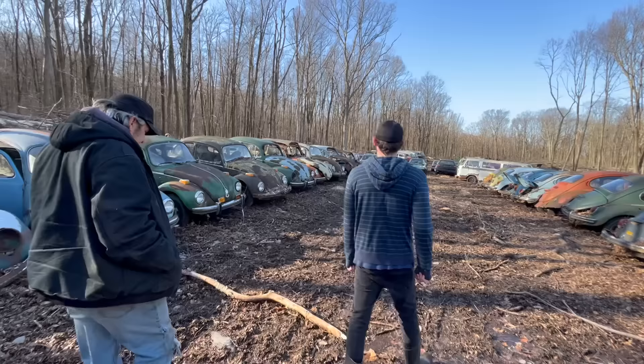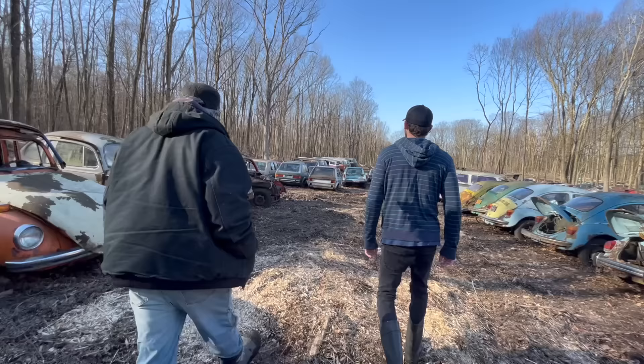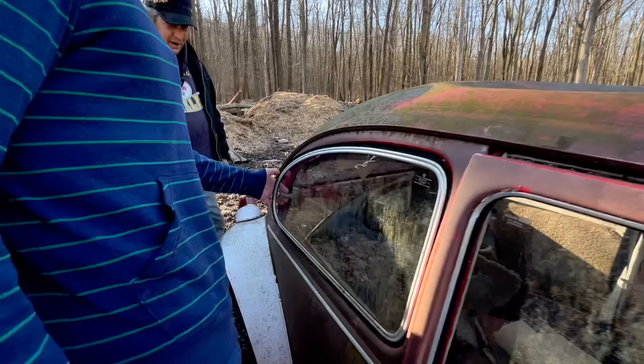Other than beetles, what else is here on the property? We have Volkswagen buses, slant backs, square backs, and 412s — which are a weird strange car but people are really starting to fall in love with them. And this is what I was talking about — pop-out windows right here. It came as an option on the car. That's what gives you your ventilation, and those are getting rare — the brackets and pieces back here are getting harder and harder to find.